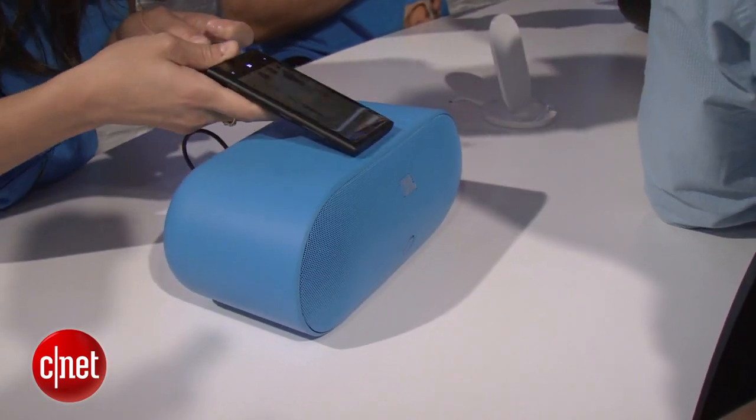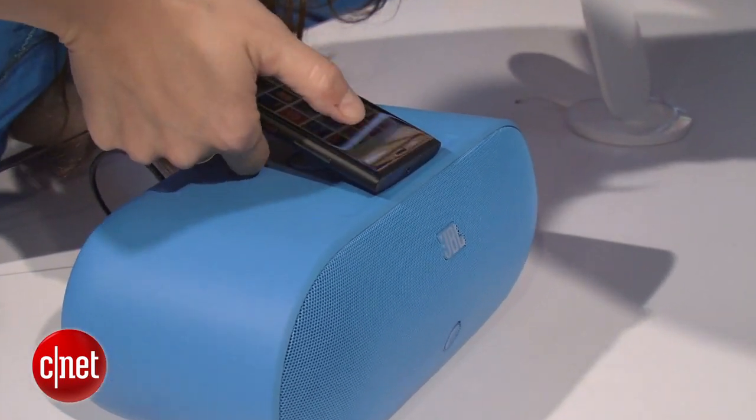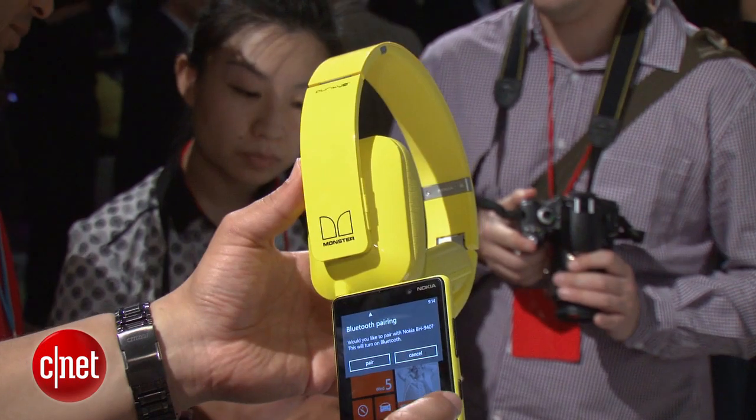Also included is NFC technology, which lets you do more than just share data — you can also tap several accessories like music accessories, such as speakers and headphones, to basically just immediately pair with the device and start enjoying music from the phone on that product.